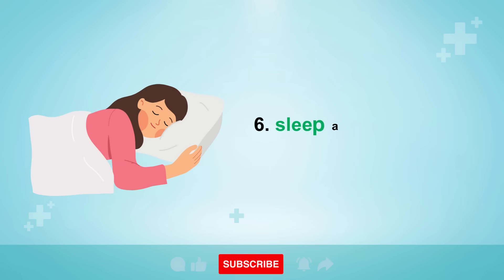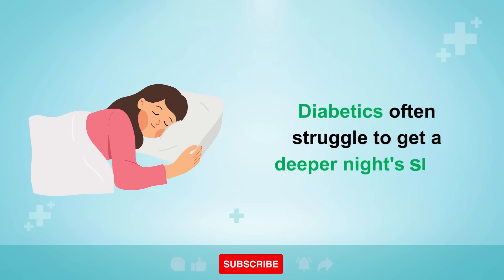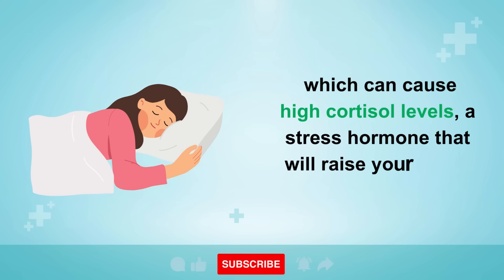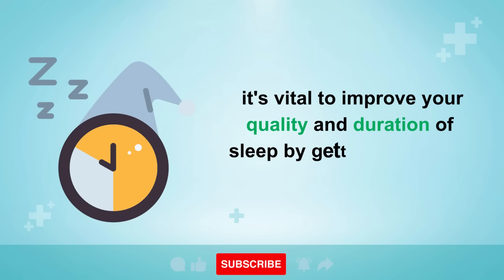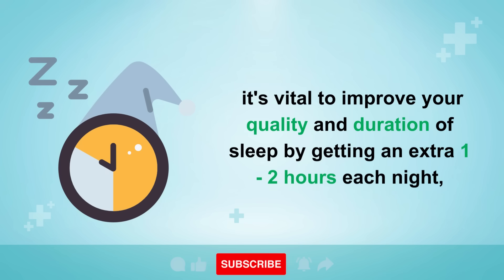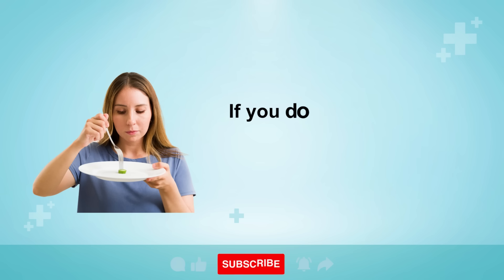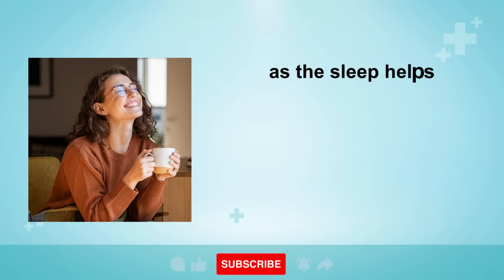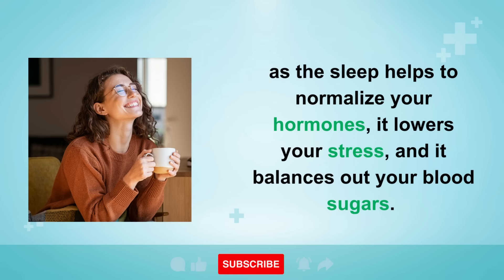And finally, tip six: sleep as much as you possibly can. Diabetics often struggle to get a deeper night's sleep, which can cause high cortisol levels, a stress hormone that will raise your blood sugars. In order to reverse the insulin resistance, it's vital to improve your quality and duration of sleep by getting an extra 1-2 hours each night, where you can take a nap in the day whenever you possibly can. If you do this, you'll notice less food cravings the following day, as sleep helps to normalize your hormones, lowers your stress, and balances out your blood sugars.